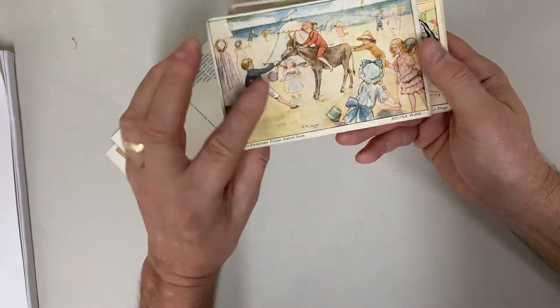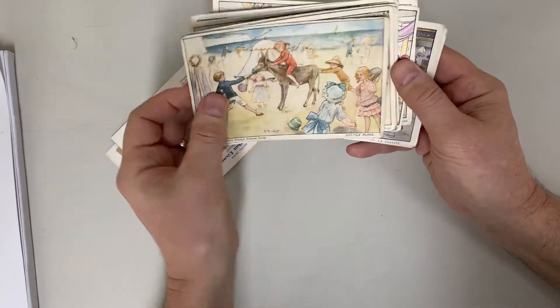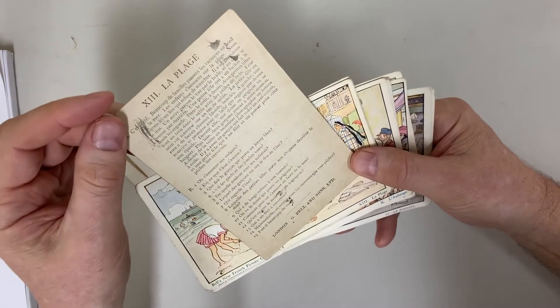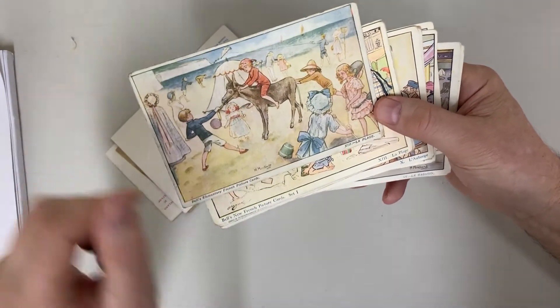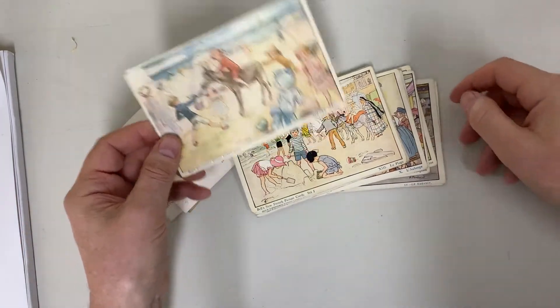Belle's Elementary French Picture Cards. So they're not postcards as such — they're used in schools, by the look of it. This one is La Plage, number 13 in the series.